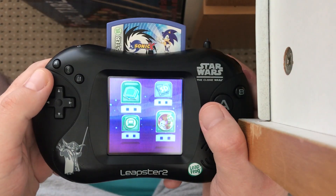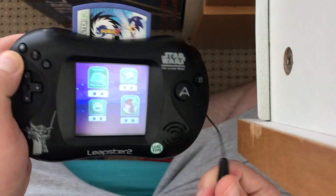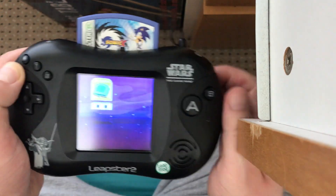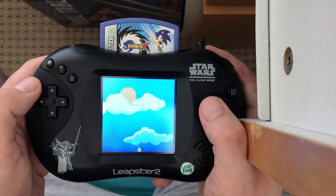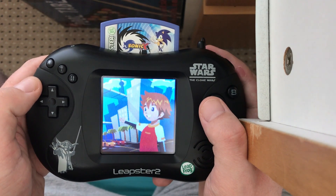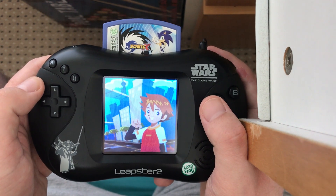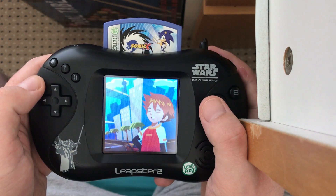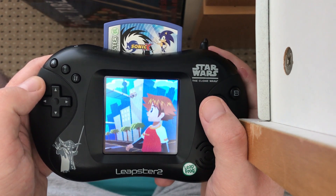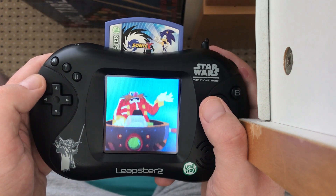So here we go, this is the Leapster 2 home menu. We're going to get into Sonic X by touching the cartridge here. There's Chris Thorndike — beloved Sonic character, missed by many. It's all the original voice cast, which is pretty cool.